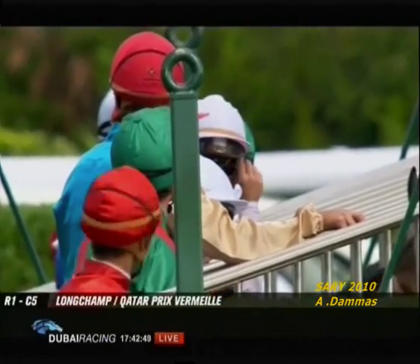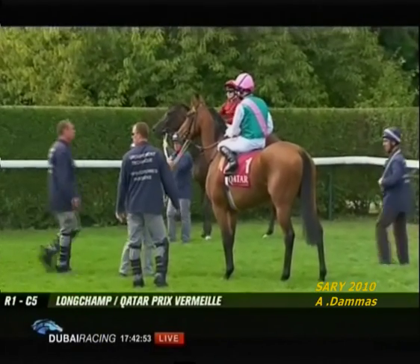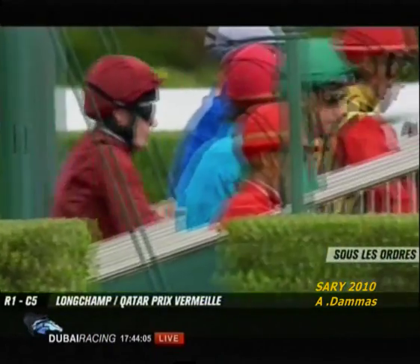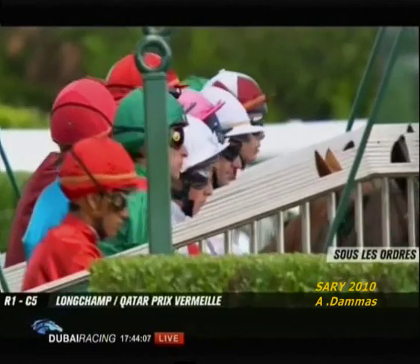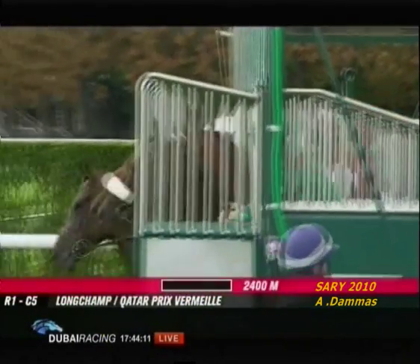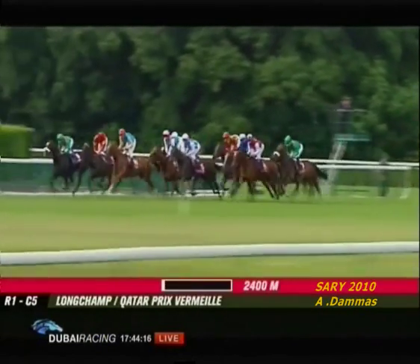Midday and Sariska looked like being the last two to come in. You know how the nerves communicate themselves to the horse — Sariska was a little bit reluctant to go in, but she got in. They're all out, and the only one slightly slowly away was Sarah Links.